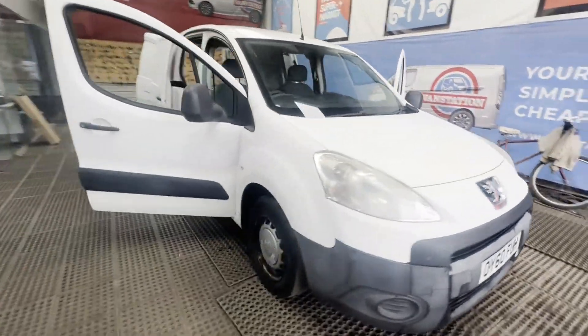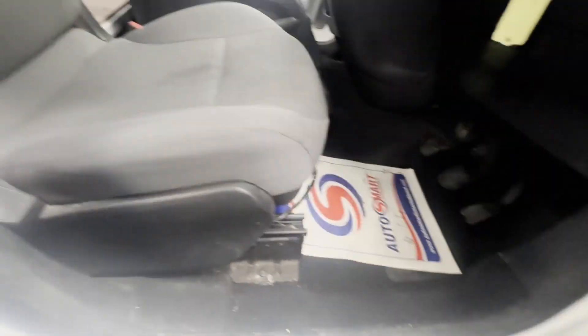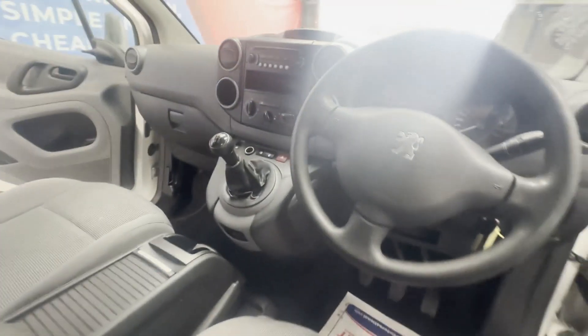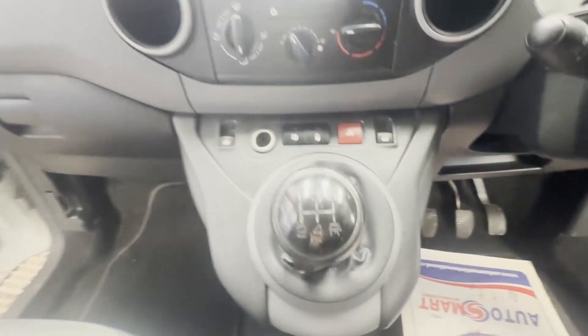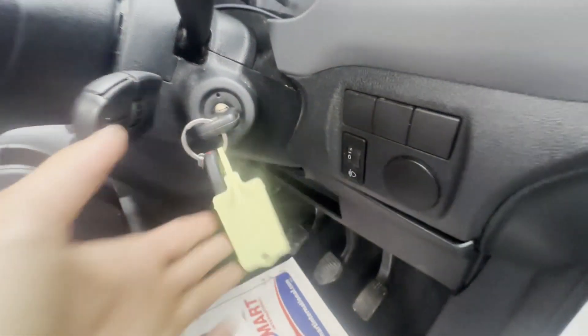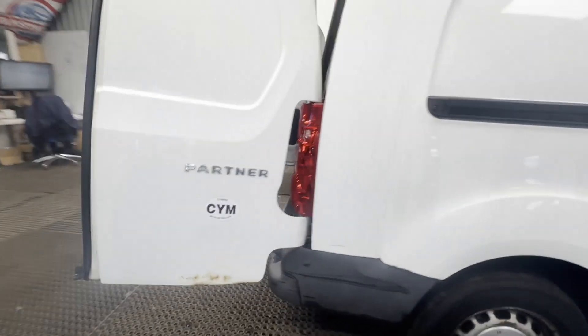2010 60-plate Peugeot Partner 1.6 HDi 90 750 SL2, new MOT, ready to go, very nice condition, white panel van. Mileage: 160,997. MOT until 6th of June 2025. Engine: 1560cc diesel. Transmission: five-speed manual, front-wheel drive.